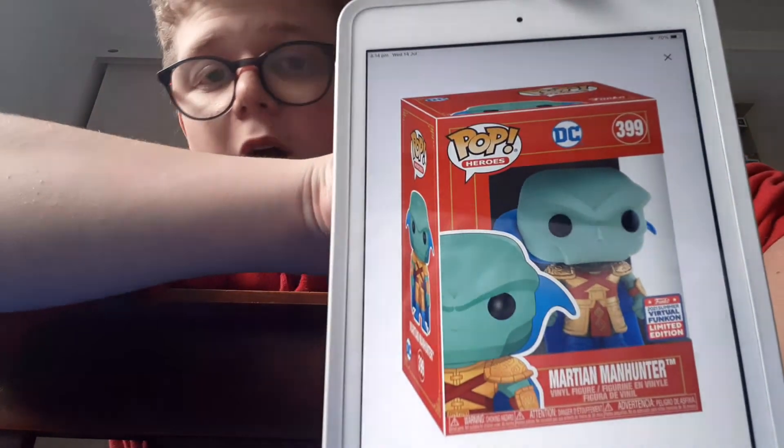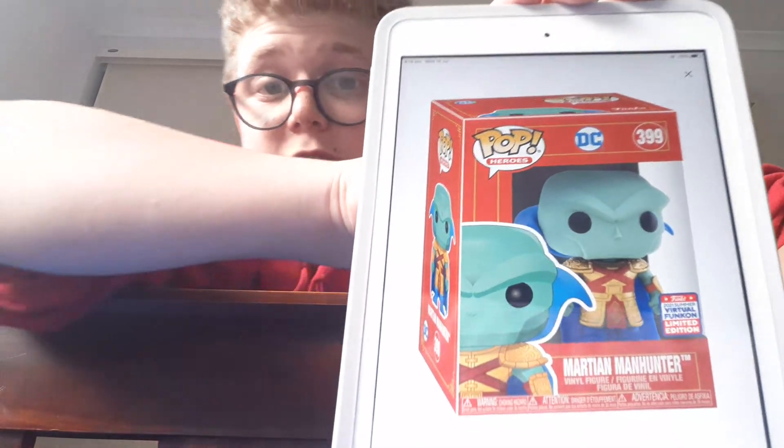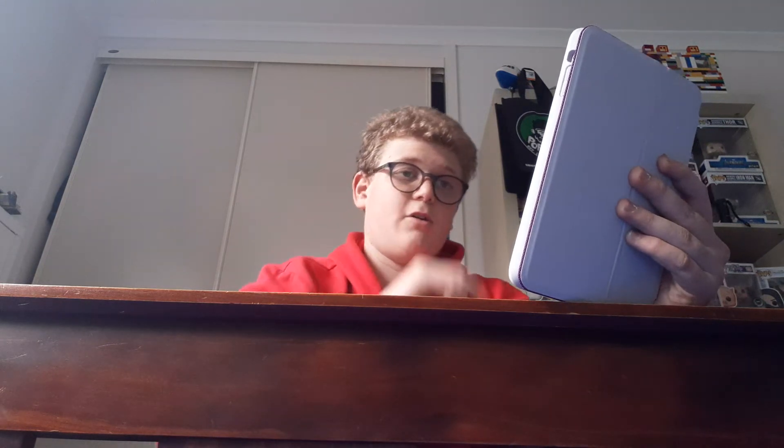These next two are pretty cool and ones I'm thinking of getting. The first one is Martian Manhunter — DC Imperial Palace. I do not have any of the Imperial Palace Pops, but this one looks pretty cool, especially in that gold. I really like that metallic gold on him. This looks great. I don't remember them making a Martian Manhunter Funko Pop before, so this is really cool to see.